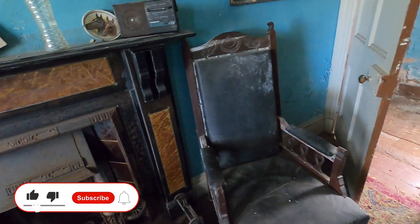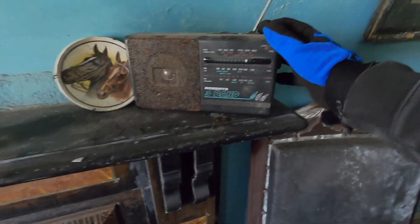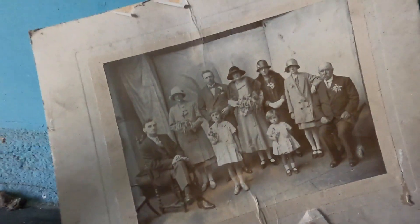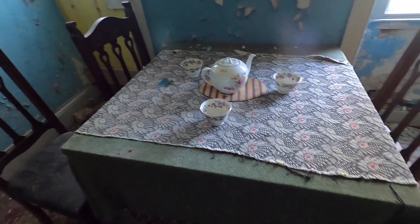Okay guys, we're in. Come to the first room which looks like the living room. Look at these old chairs — Ebenezer Scrooge chairs these. The old radio. There's a picture here, no doubt a family picture. Anything written on the back? No. Don't know much about this place but it's looking pretty brilliant so far.